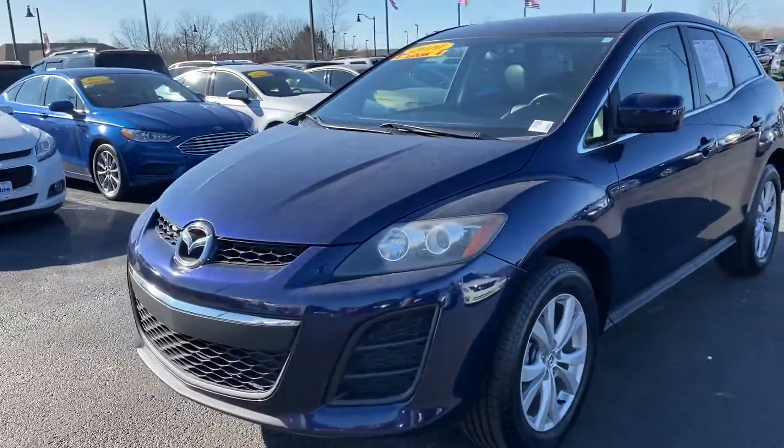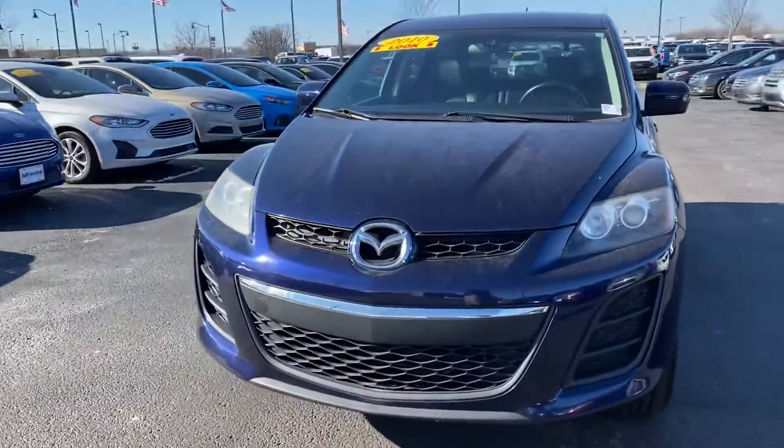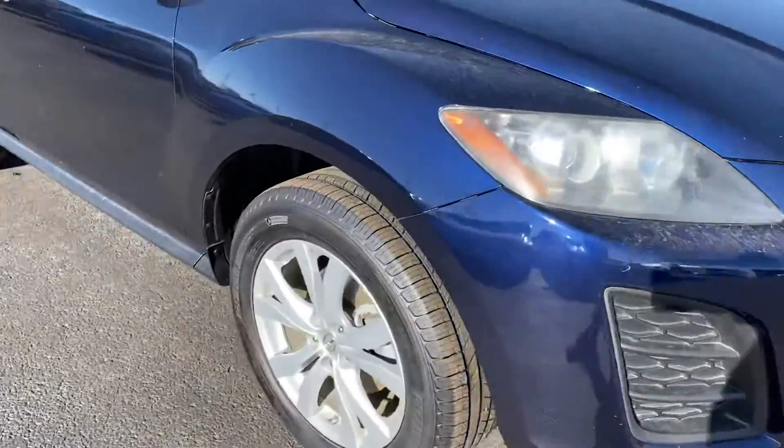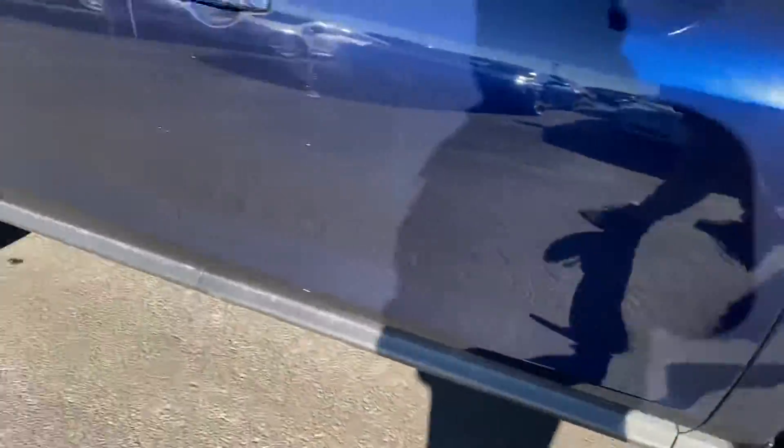Thank you for choosing Velestus Ford. Here's this 2010 Mazda CX-7 you acquired on trade. Great tires and rims here.